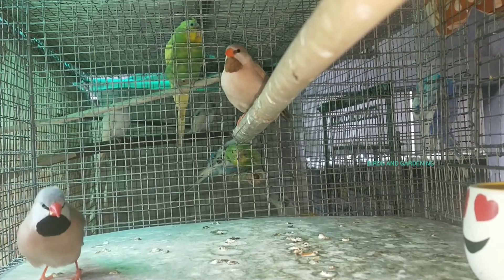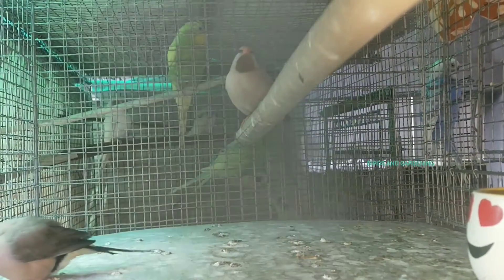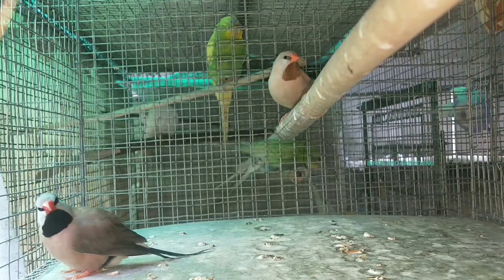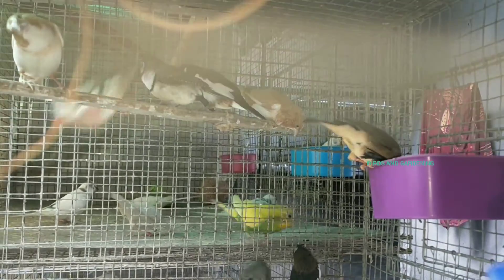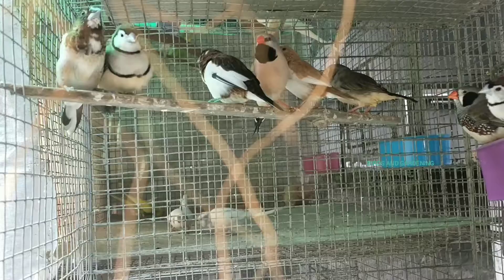There were three birds some days ago. We had a lot of rain. We have a Bengali finch, a black chick, an owl, a long tail, and a crimson.